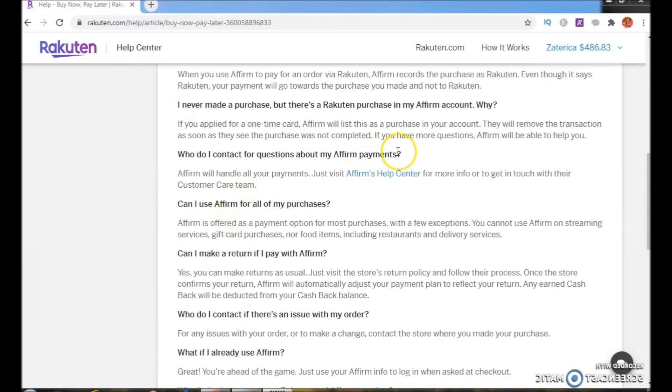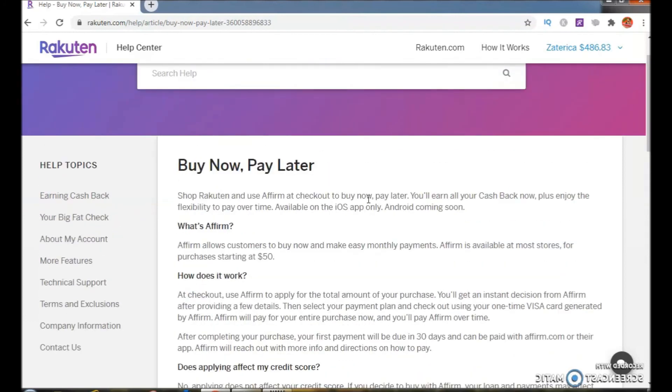They have some more questions and answers on this same page, but I just wanted to share this information with you kings and queens, just in case some of you are interested in the buy now pay later payment option with Rakuten. If you want to get signed up with Rakuten and don't have an account, click the link in the description below and sign up. Thank you for watching — make sure you subscribe to the channel and click the notification bell so you can get notified every time I upload new content. Queen Z signing out.